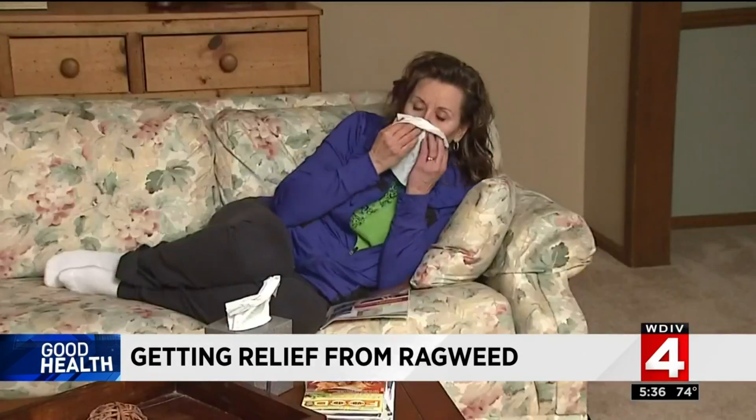Ragweed allergies can cause an itchy nose, throat, and eyes. Sneezing, nasal congestion, and watery eyes are also common.